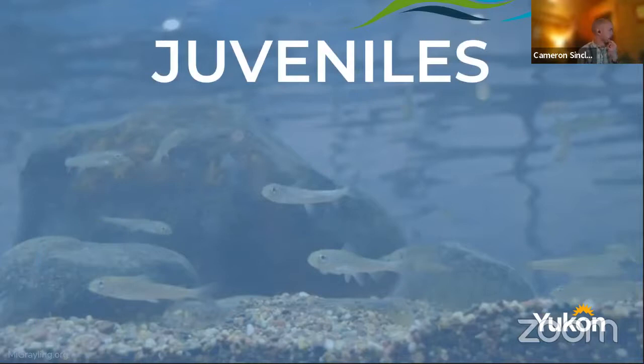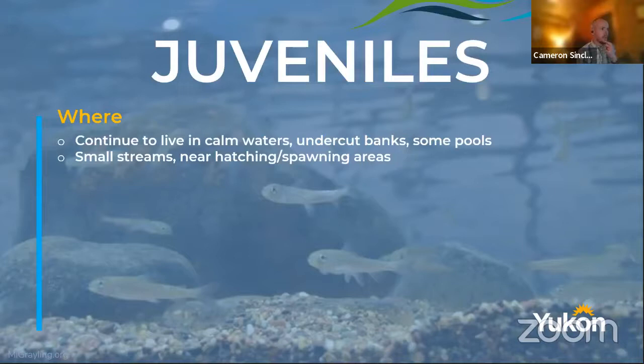They're looking for small spaces where they can be protected and swim. Clearly these guys have little tiny fins — they don't have a lot of swimming force. They need some place to chill out and eat. Then they grow into juveniles, living very similarly in the same locations as where the hatchlings, or fry, were. They continue to live in calm waters, undercut banks, and pools. They're in small streams, very close to their hatching and spawning areas because when they're juveniles they don't just take off and leave.